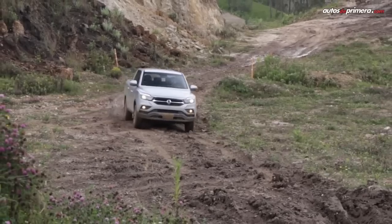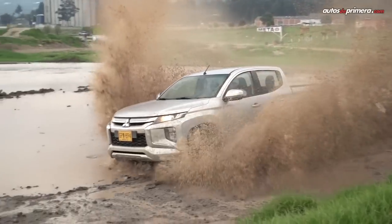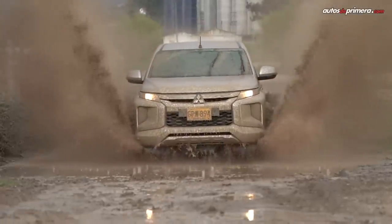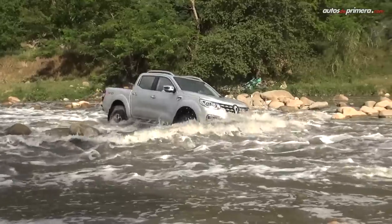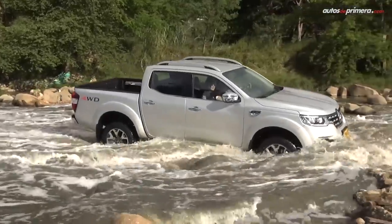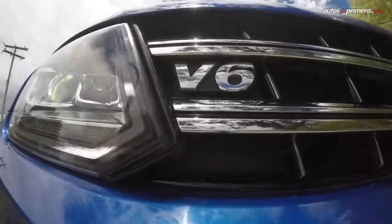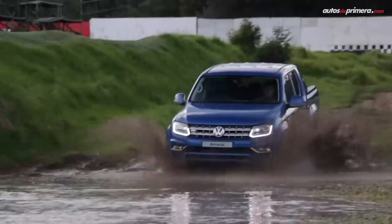A continuación nos centraremos en los modelos doble cabina de tamaño medio que ofrecen varias marcas, resaltando las versiones más equipadas y potentes disponibles en Colombia, cuyos rasgos en común son tracción 4x4, motor turbodiesel, buena capacidad todoterreno y un nivel de tecnología y seguridad equivalente al de los SUV de precio similar.